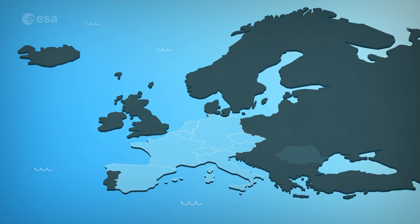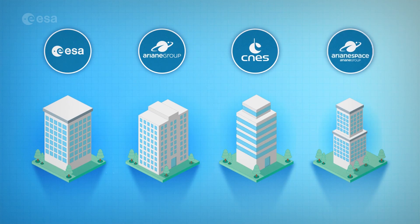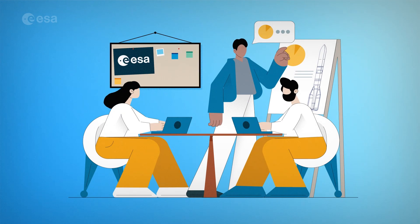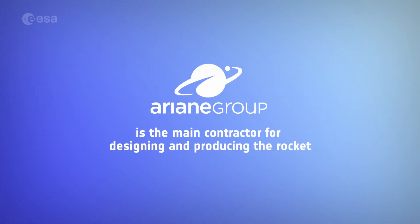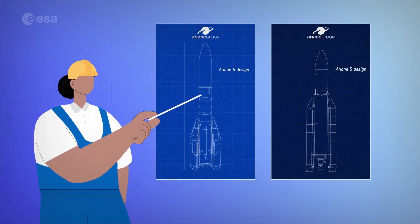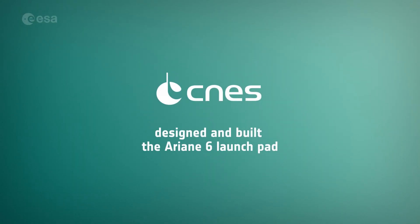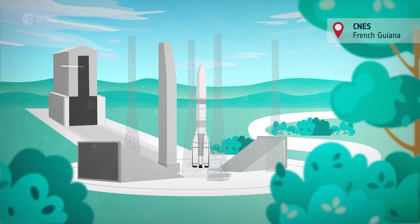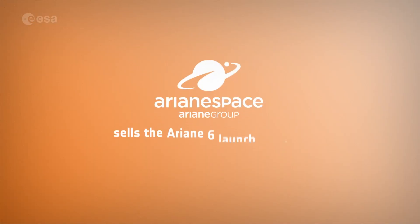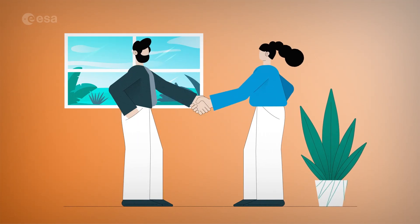13 countries contribute to Ariane 6, and components for the rocket have been designed and constructed by companies all over Europe. Four organizations take care of the Ariane 6 program. ESA is the head of the program — it manages the budget and is in charge of the overall launch system. ArianeGroup is the main contractor and has designed the Ariane 6 rocket, ordering and ensuring delivery of components from production facilities across Europe, drawing on its expertise from Ariane 5. France's space agency CNES designed and built the Ariane 6 launch pad at Europe's spaceport in French Guiana, managing operations, ensuring range safety, and tracking the launch. Ariane Spa sells Ariane launches, negotiating with and accompanying companies and public organizations to launch their products into space.